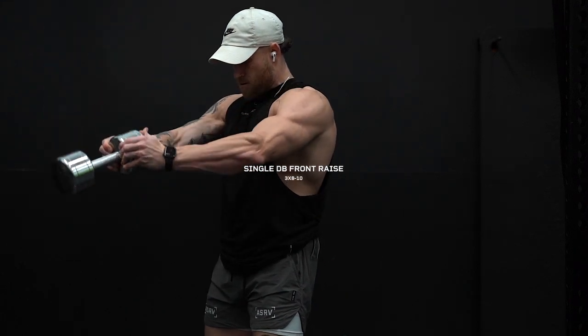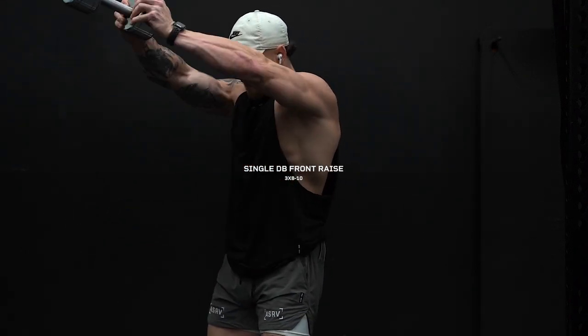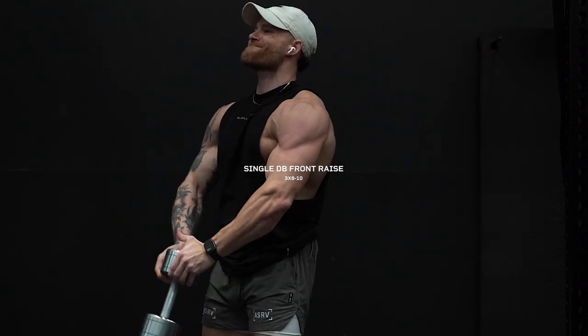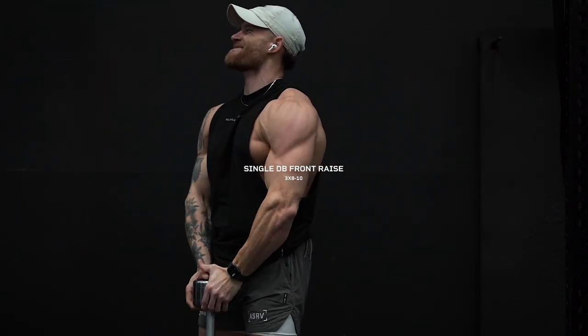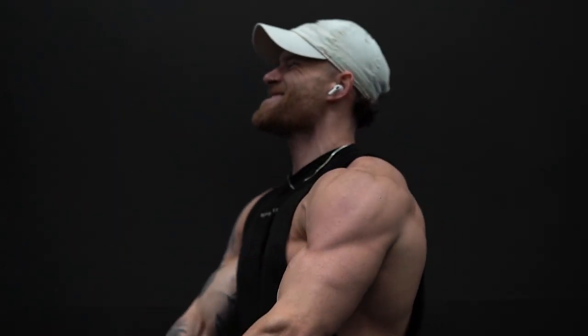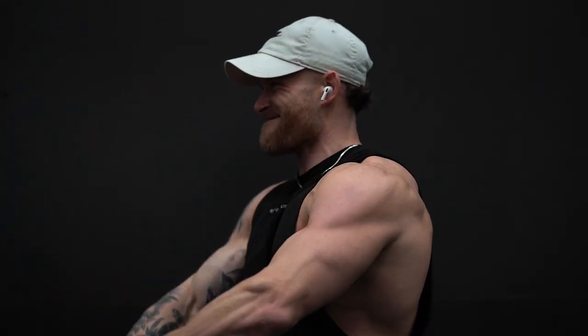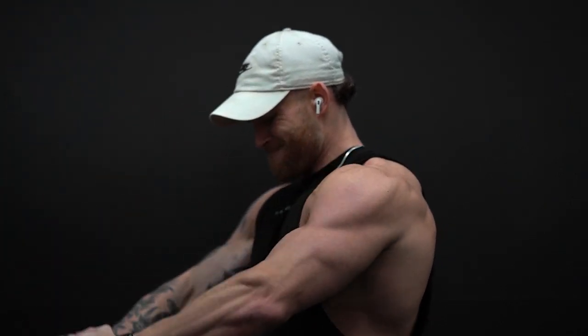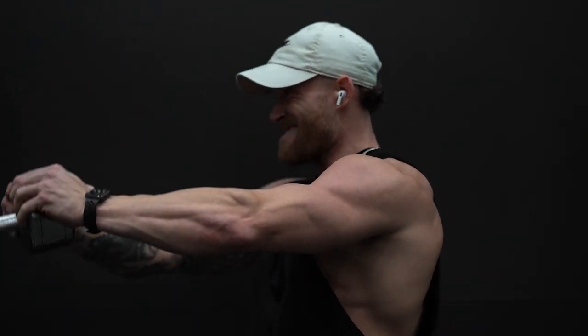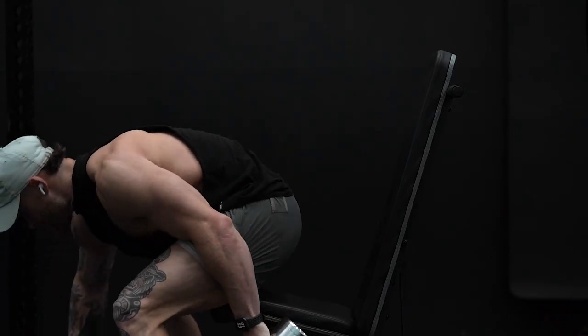Moving on, we're going to hit our front delts with the single dumbbell front raise. You'll notice I'm only grabbing one end of the dumbbell with the other end pointing straight out in front of me — this puts more tension on your front delts on the second half of the movement. You're probably going to have to go lighter than you think because there is so much more tension at the top. Three sets of 8 to 10 reps.